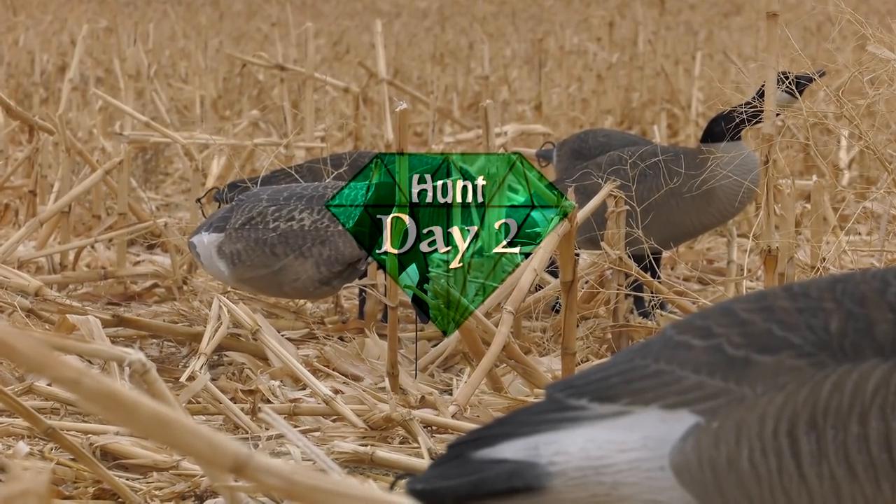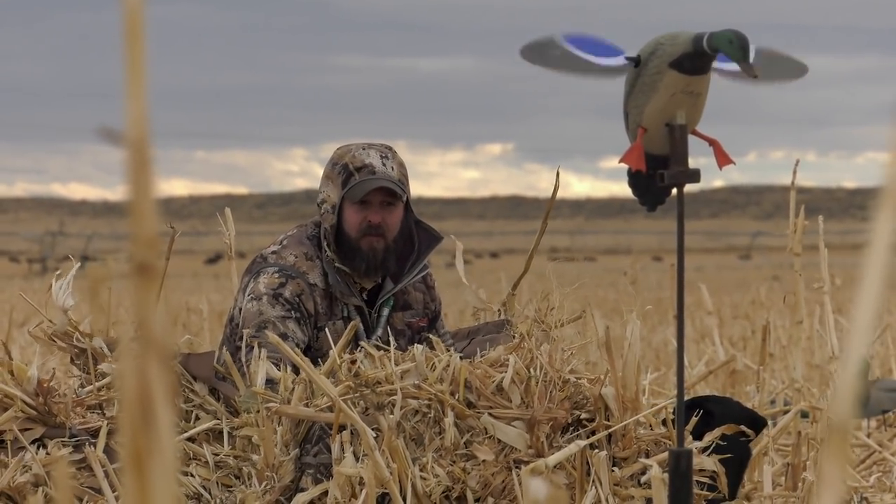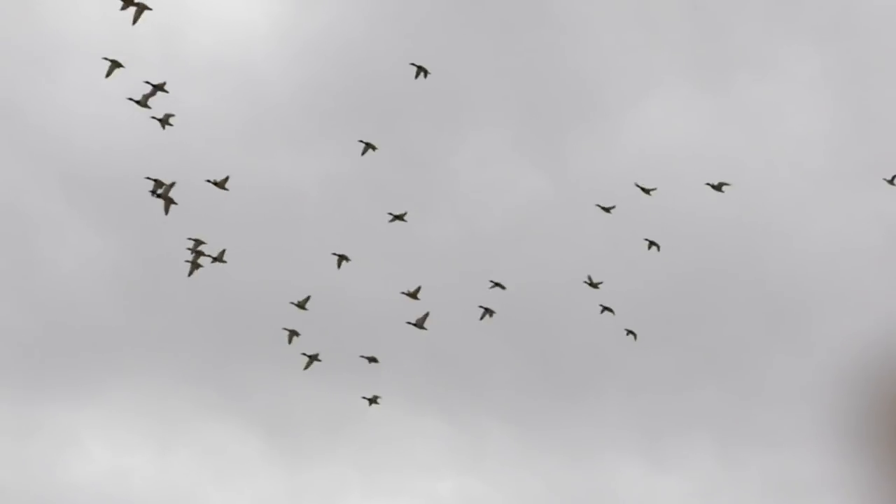Today's a little bit different — we're in a different part of the field. The weather has changed. A little more wind today, which makes it a little harder for the birds to decoy, but could make our shooting a lot better.